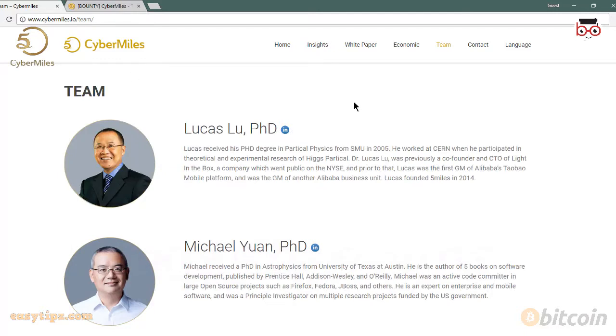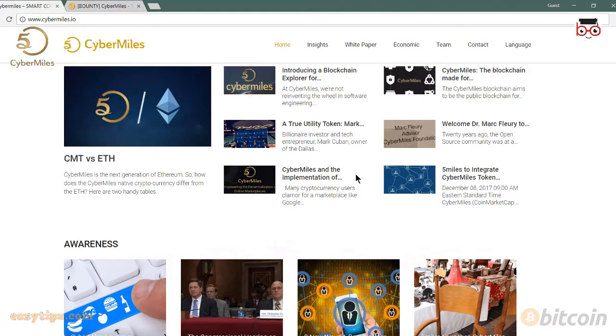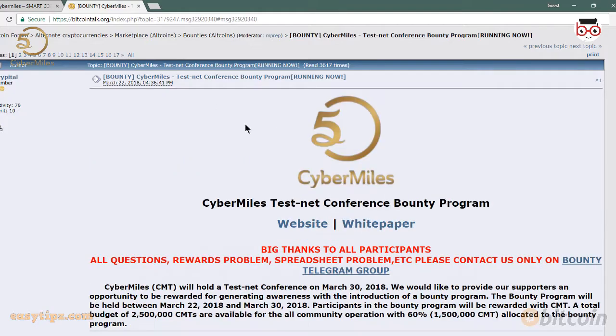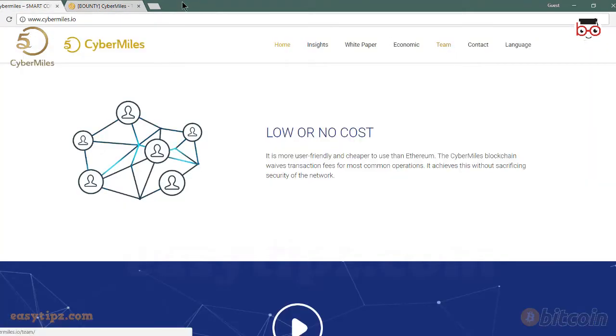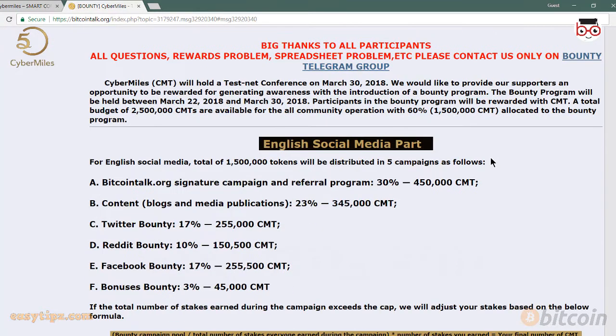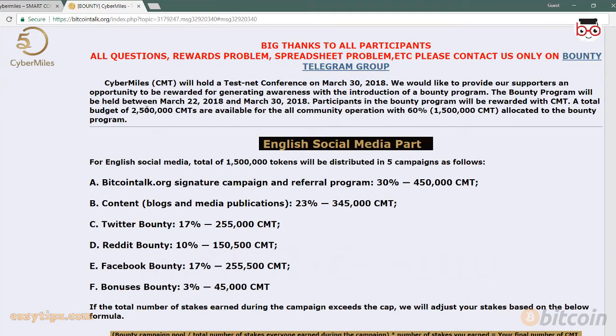CyberMiles (CMT) will hold a testnet conference on March 30, 2018. We would like to provide our supporters an opportunity to be rewarded for generating awareness with the introduction of a bounty program. The bounty program will be held between March 22, 2018 and March 30, 2018. Participants will be rewarded with CMT. A total budget of 2,500,000 CMTs is available for all-community operations, with 60% — 1,500,000 CMT — allocated to the bounty program.